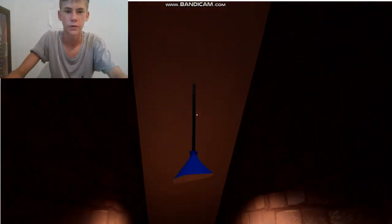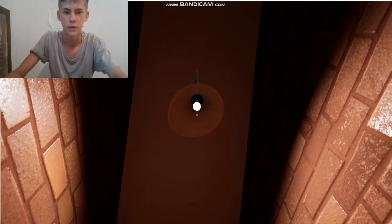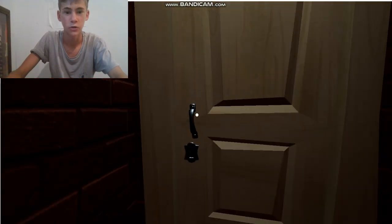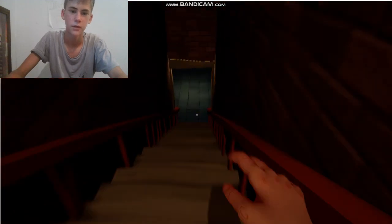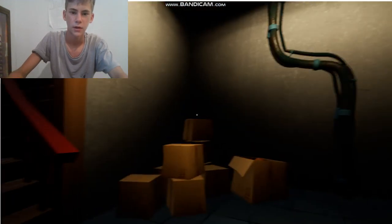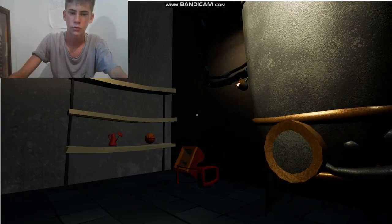So already it looks pretty creepy, there's a light up there for some reason. I could leave, but I don't want to, because I want to get this over and done with. And we're in some sort of laundry guys.